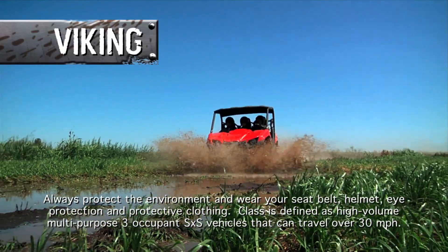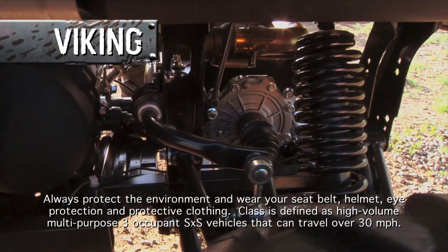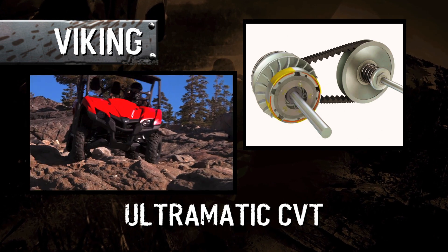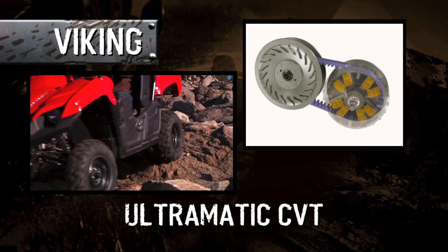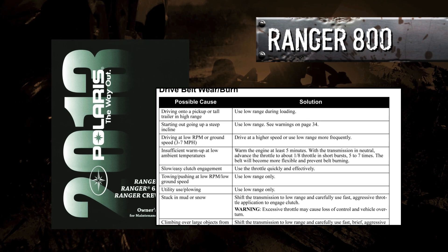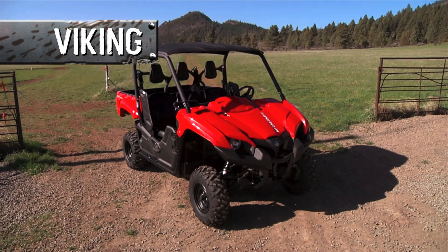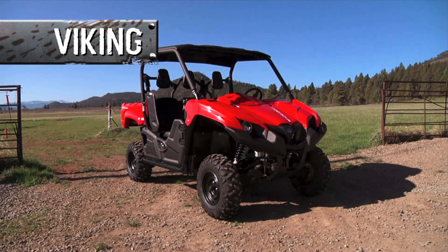The Viking comes with Yamaha's 50-year heritage of excellence and an unbeatable reputation for build quality, dependability, and reliability. Starting with the Ultramatic continuously variable transmission, proven to be the most durable and dependable CVT out there, period. The Ranger's owner's manual has a full page of warnings about how to avoid belt damage. With the Viking, you just get in and go. They say the devil's in the details — with the Viking, you might as well say the durability is in the details.